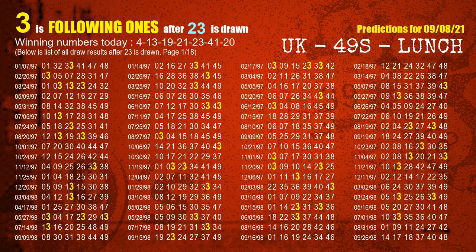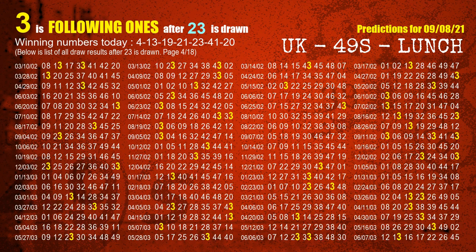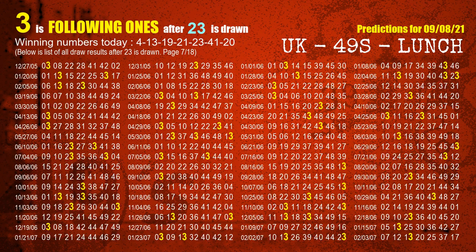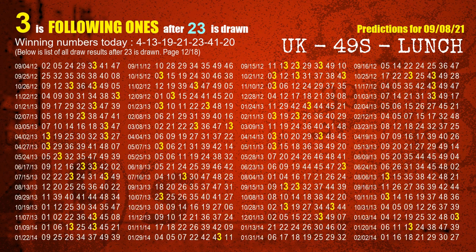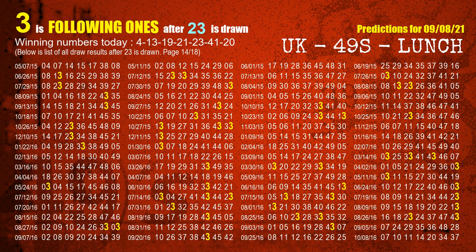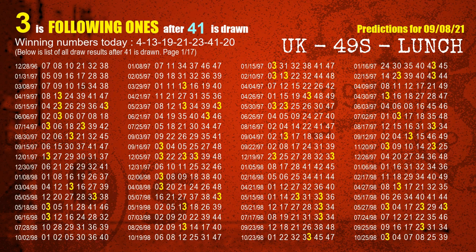The fifth winning number is 23. The most frequently following units digit is 3 when 23 is the winning number in last draw. The sixth winning number is 41. The most frequently following units digit is 3 when 41 is the winning number in last draw.